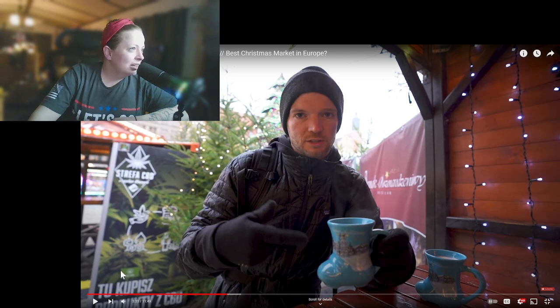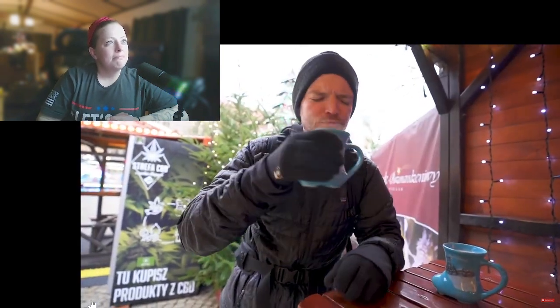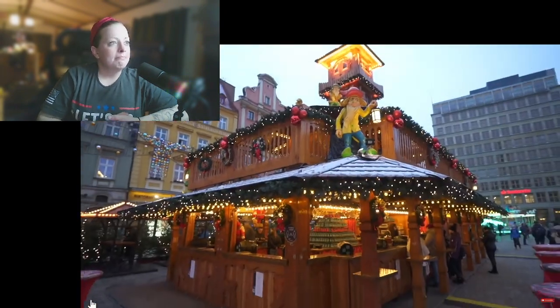You have to pay a deposit for the mug which you can get back once you return it. That sign behind him looks like it says CBD — it looks like a marijuana logo. Let me know down in the comments if anybody knows what that says. The mug is 15 PLN which is about four bucks, and it's the same price for the wine. So for about three or four bucks you get a nice hot spiced mulled wine. There are little bars all over the market square — like one on every corner. Definitely cool.